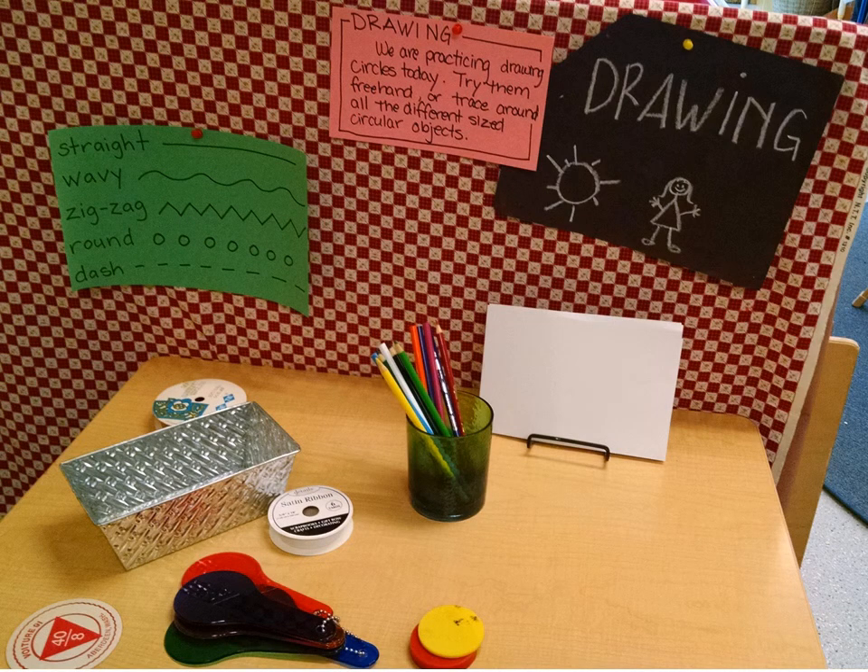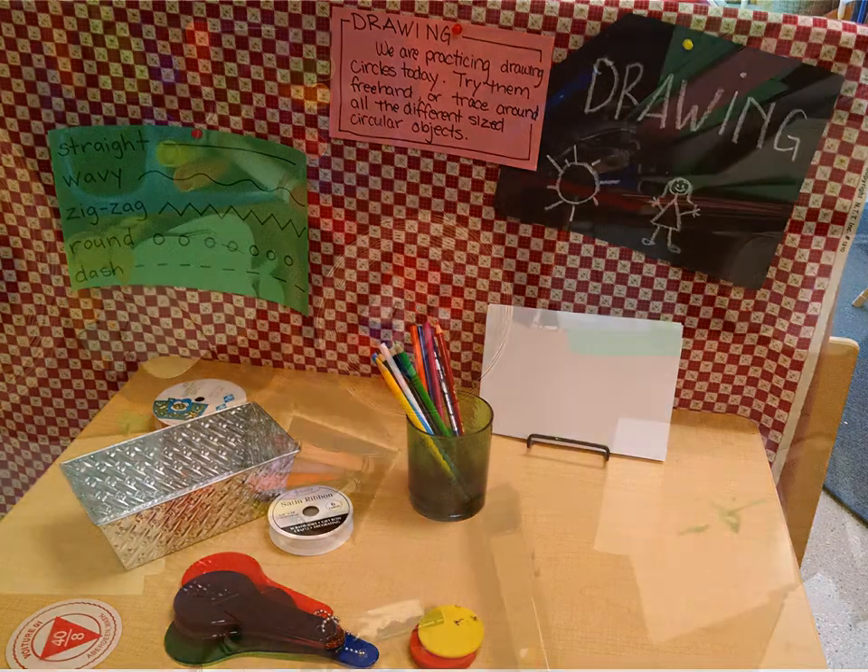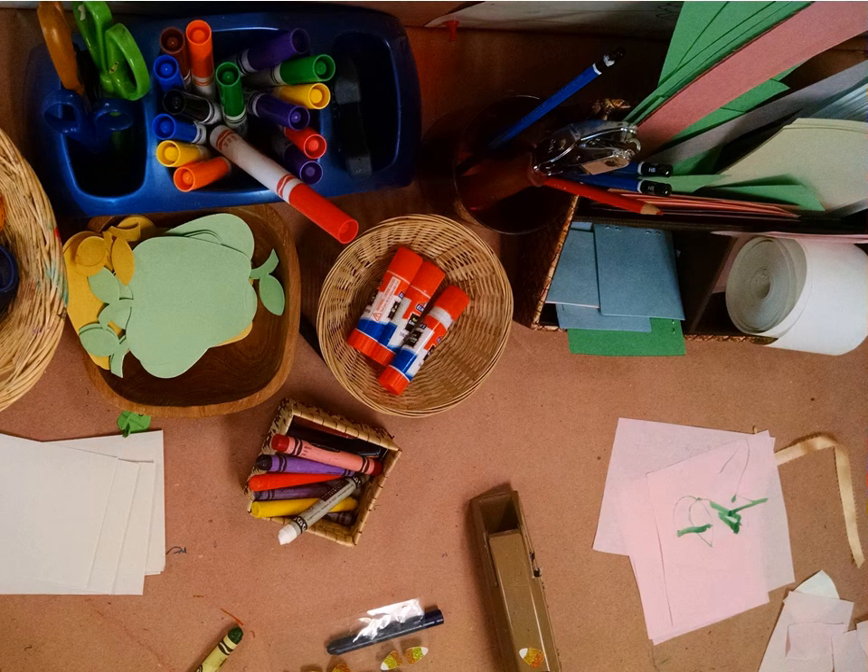The drawing table gives ideas for different ways to use drawing tools. And the office supply table is filled with markers, scissors, hole punches, staplers, glue — everything kids need to explore how to use all of these real-world tools in their own way.